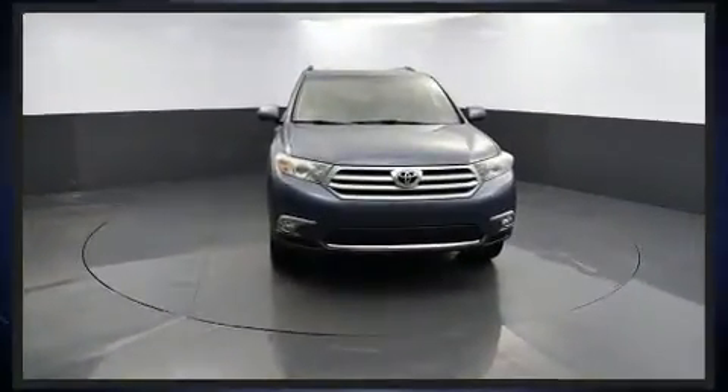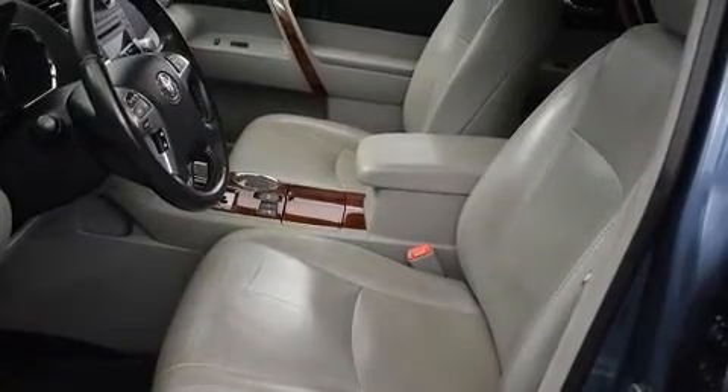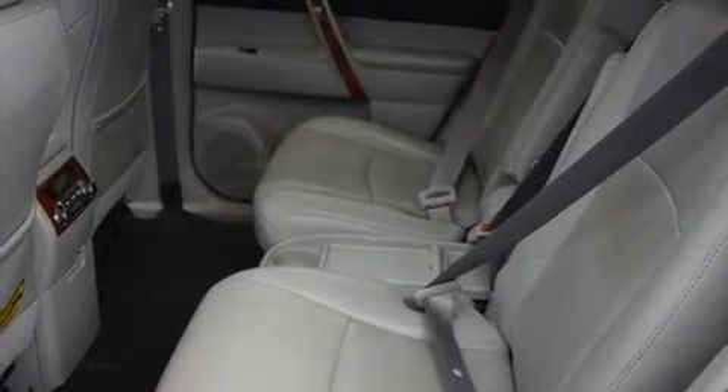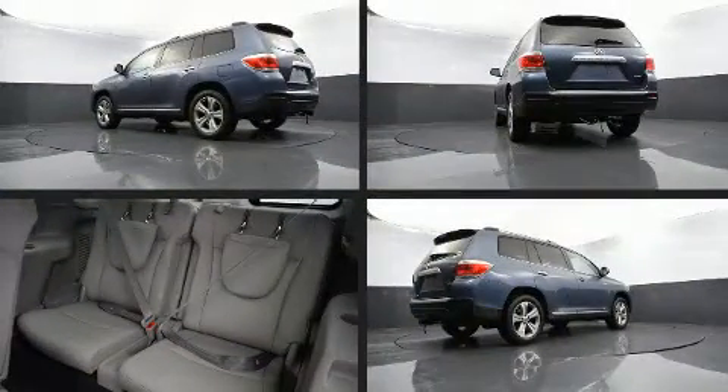Toyota ensures the safety and security of its passengers with equipment such as dual front impact airbags with occupant sensing airbag, traction control, anti-whiplash front head restraint, a security system, and four-wheel disc brakes with ABS.